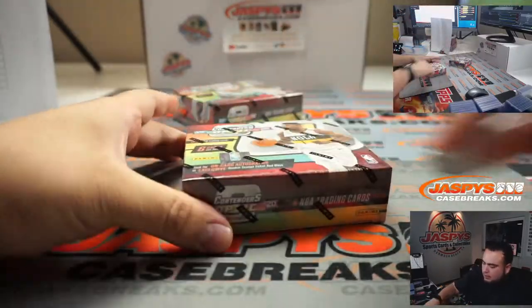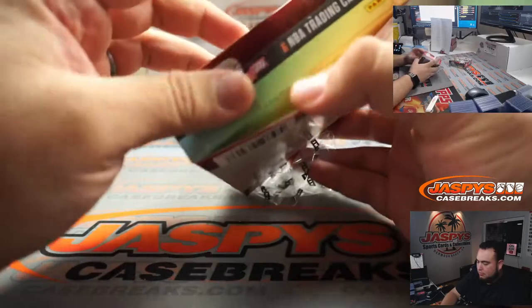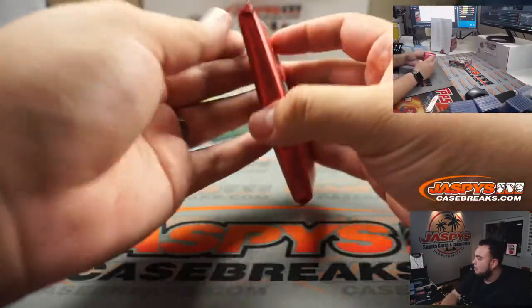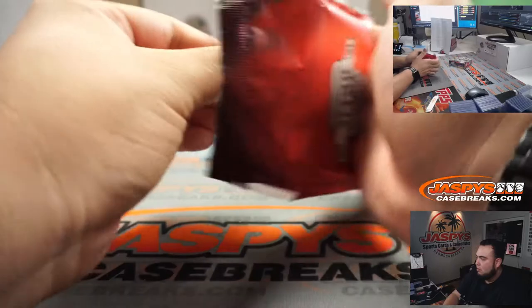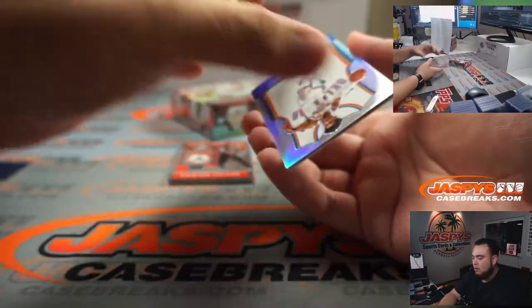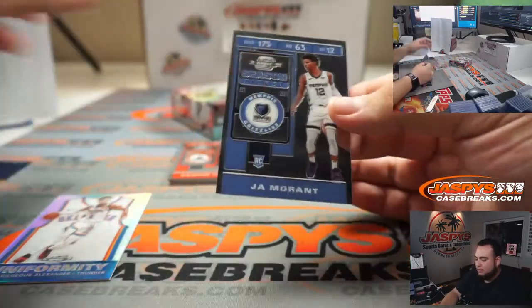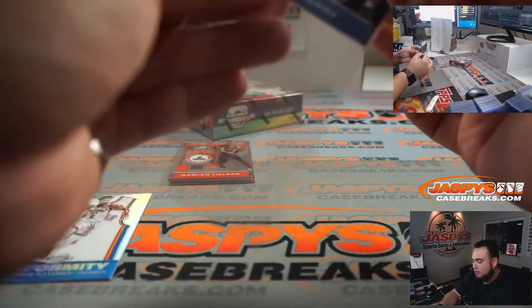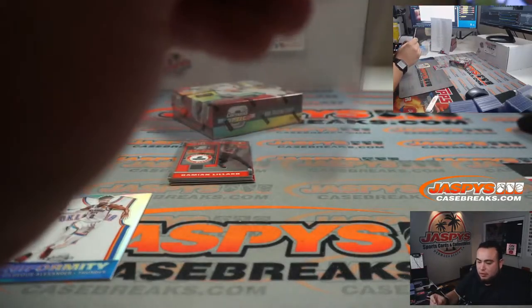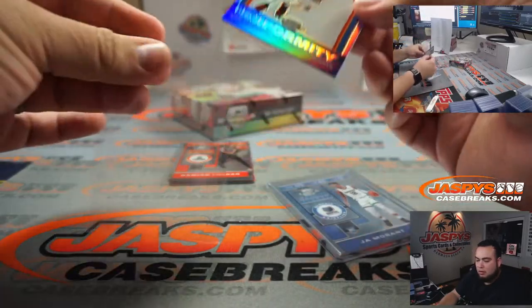Hello guys, my first look at this as well. We got Shea Gilgeous-Alexander and look at that — Ja Morant season ticket! Have you ever seen the rookies just like loose season ticket base? Very nice. Memphis Grizzlies — that is going to Eric. And then we got SGA, Oklahoma City Thunder going to Aaron.